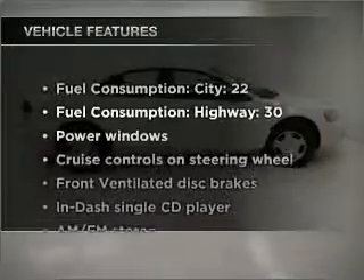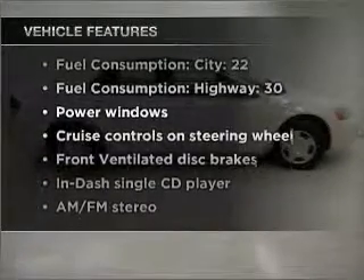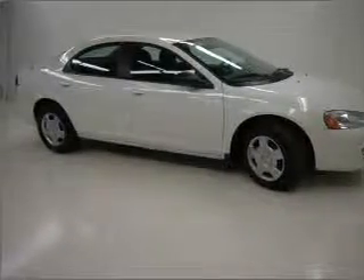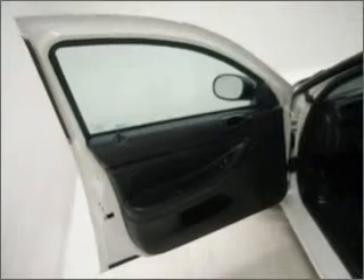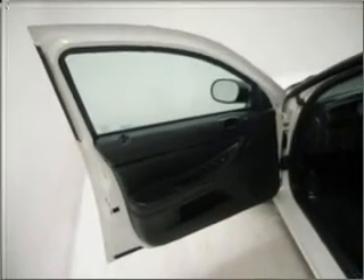Stand out from the crowd with premium wheels. Plus enjoy these notable features that are included in this vehicle: air conditioning, power door locks, power windows, power steering, cruise control, power mirrors, an AM-FM stereo with a CD player, and an adjustable tilt steering wheel.